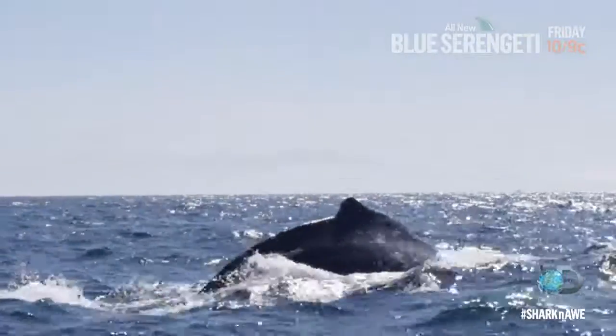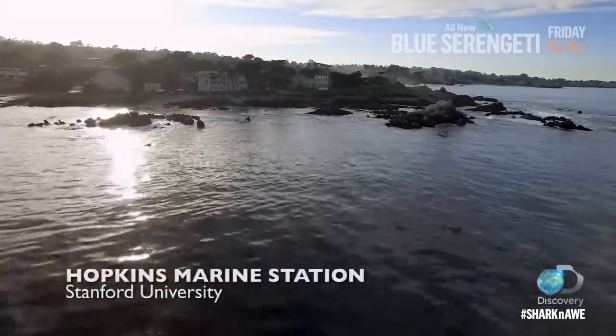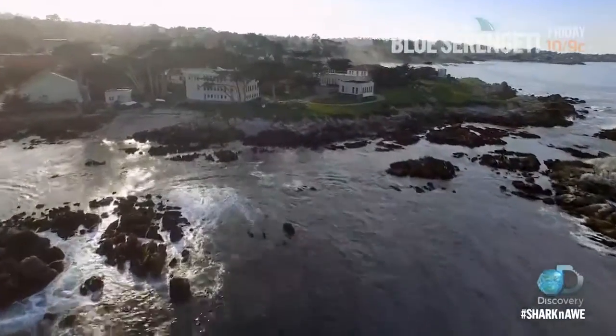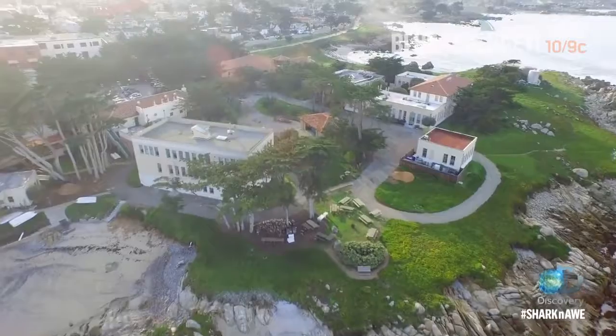Another predator, the humpback whale, lives in the mysterious world below the surface of Monterey Bay. To see into their habitat, white shark and whale teams are working together, hoping to recruit these top predators to film inside this invisible migration.